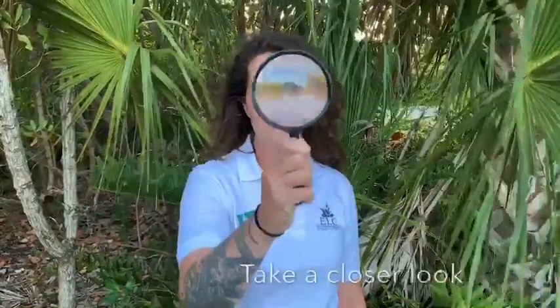Hello, my name is Heather Feather and I'm an environmental educator at the Environmental Learning Center in Vero Beach, Florida. Today we're inviting you to take a closer look.